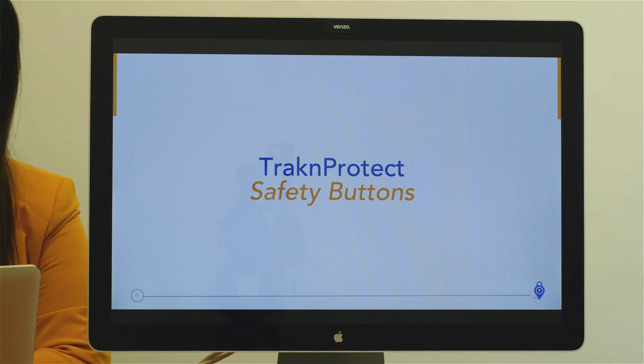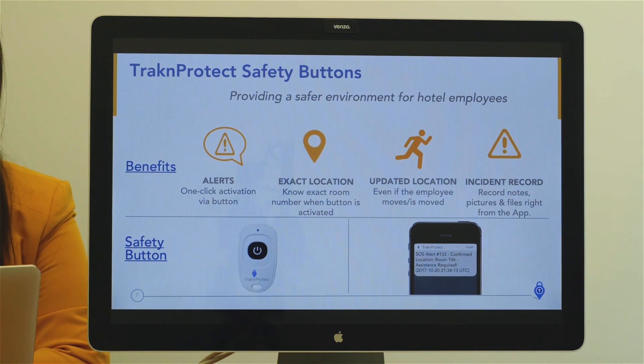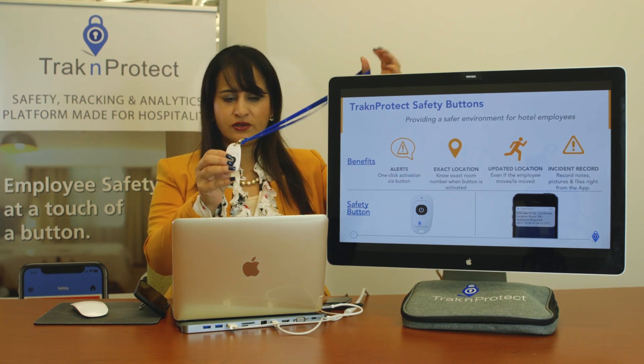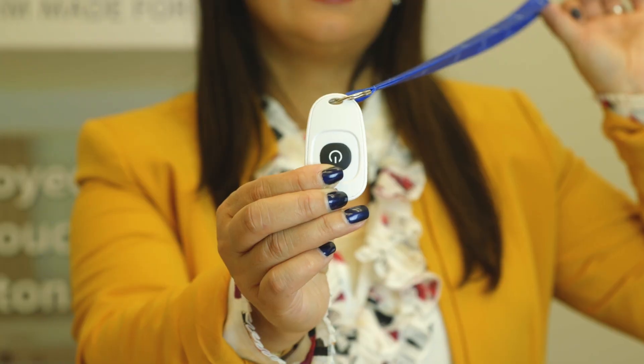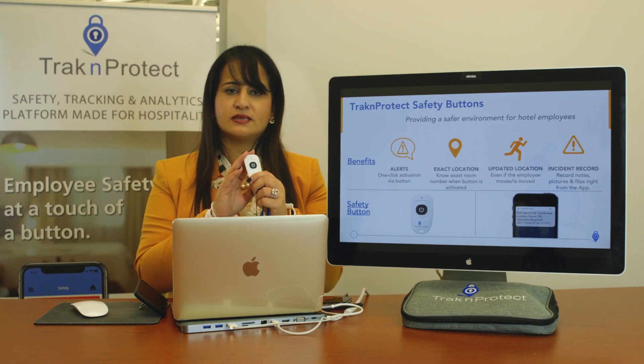Now let's talk about the safety buttons. With Track and Protect safety buttons, the key feature is one-click activation. These are our safety buttons — as you'll see, I have mine on a lanyard. You can wear it on a lanyard or on a master key, and we recommend that.